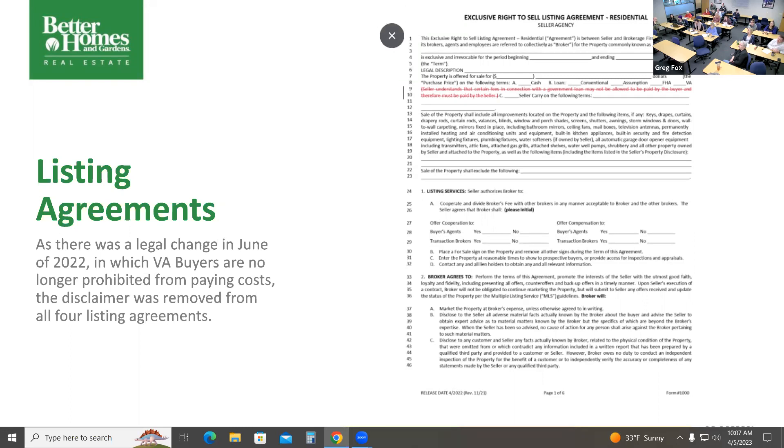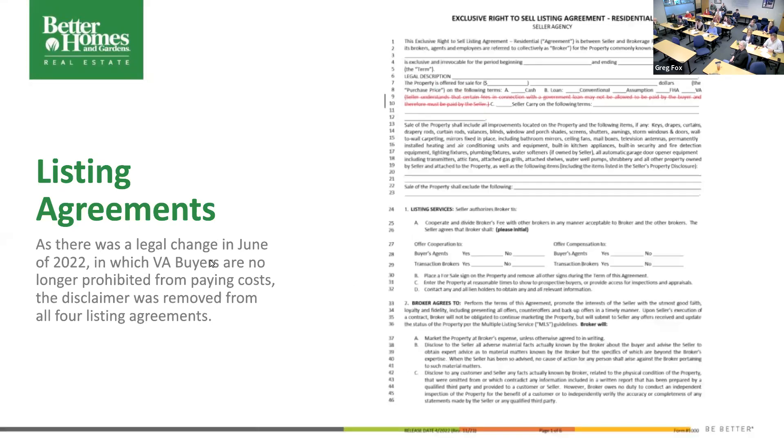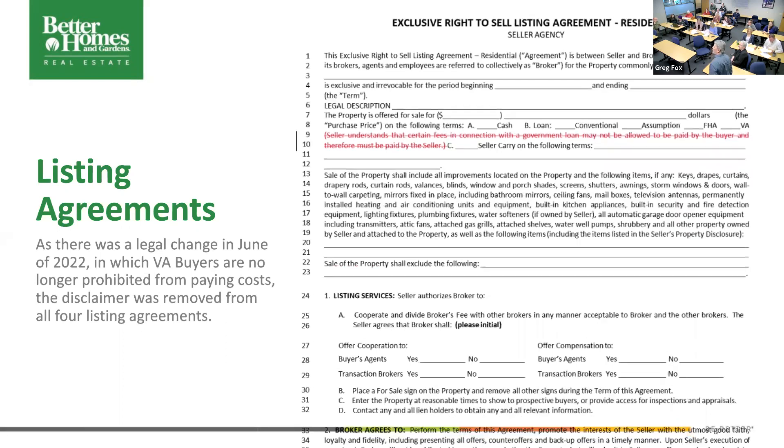The first thing to change is the exclusive right to listing. It is a minor change. What they did was remove — and I put the red lines up here — that the seller may have to pay fees that would go with a governmental loan. That has been removed by the federal government, so we no longer need to tell folks that they might have to pay those fees. Having said that, if you've got a listing agreement from two years ago, you can leave it in there. What I'm talking about is submitting new forms. Old forms will be covered under the old because they were the official form at that time — no problem with that.